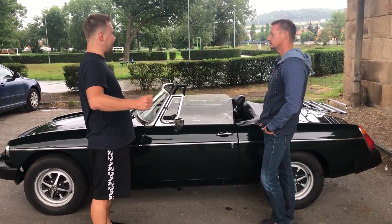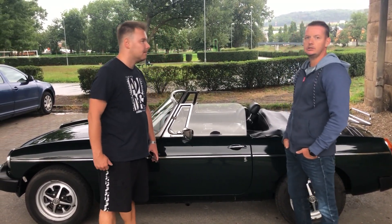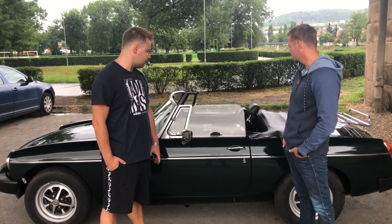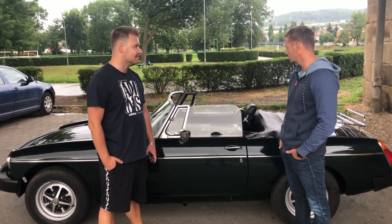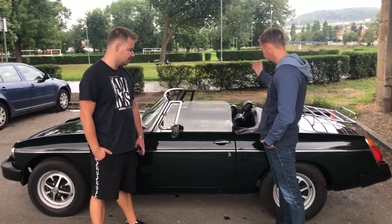Jak je to s tou sedačkou – dá se hodně posunout dozadu, nebo je to nějak omezené? Je to polohovatelné, ale spíš to je tak, že já pololežím, než abych u toho seděl. Takže pololehnout a v pohodě vyjet.